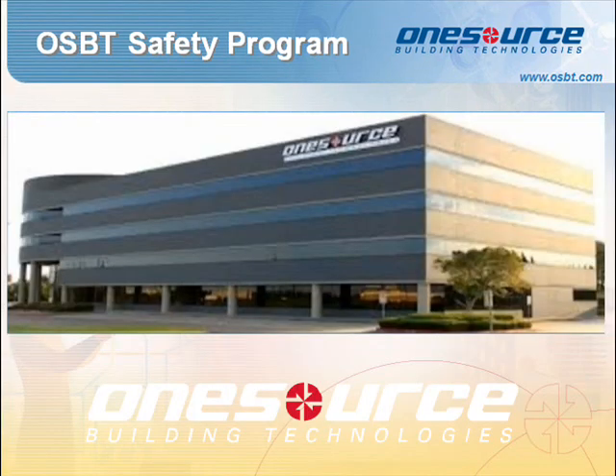OneSource Building Technologies provides value-added voice and data solutions and services to large-scale national and international customers. Our proven processes and procedures provide our customers with a single point of contact to ensure accountability and access to a global service provider network. Our goal is to guarantee IT infrastructure delivered internationally and maintained risk-free, on-time, and on-budget, and we're glad to have you on our team.